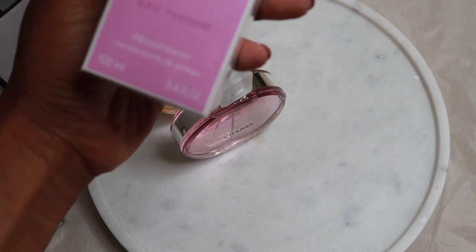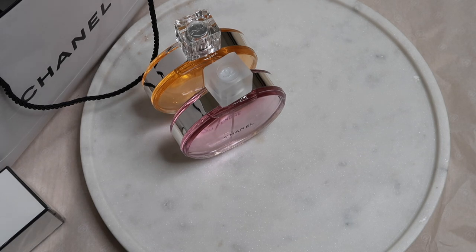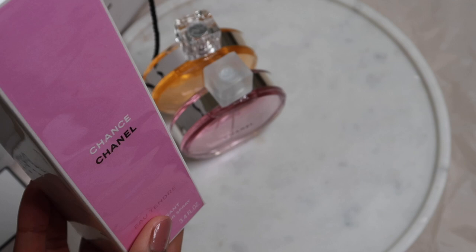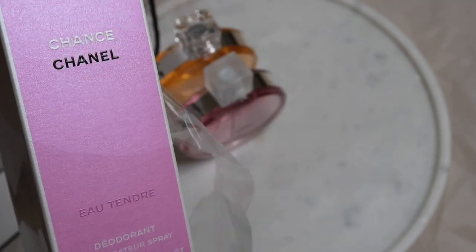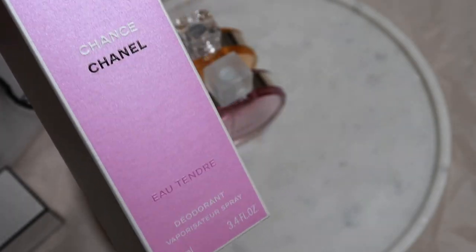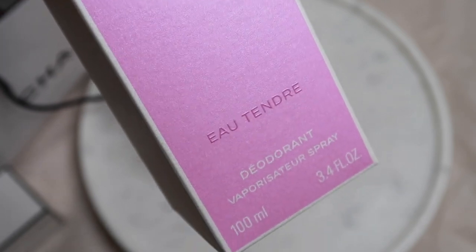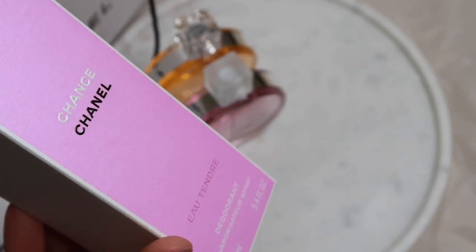Now the next item I'm going to open up — I bought the Chance Eau Tendre deodorant as well. Again you've got the same packaging, the colour, everything coordinates together, and then you've got that sort of pearl shade at the top. I have the Allure deodorant — it's the first time I'm trying this version, but because I enjoy this scent so much I thought it would be nice to keep with me when I'm travelling or on a countryside stay, or just put it in my handbag for daytime use.